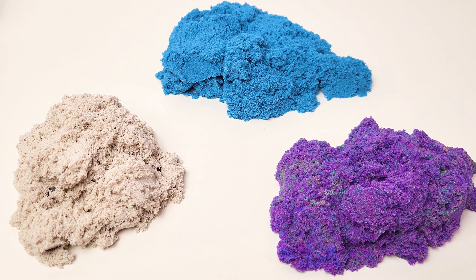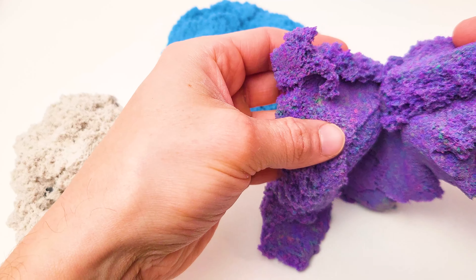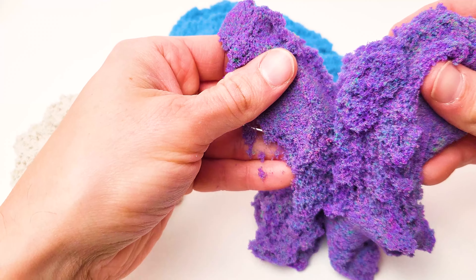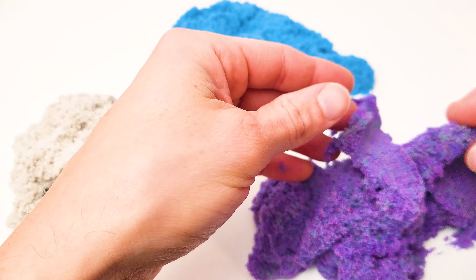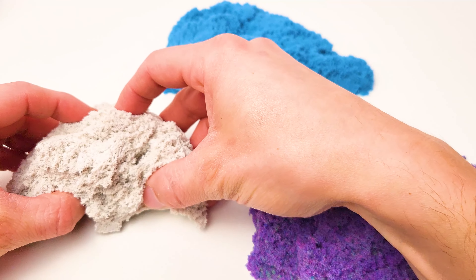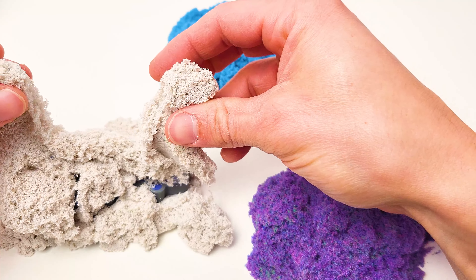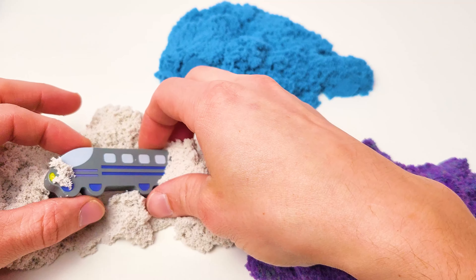Hey, some kinetic sand — purple, blue, and white. Anything inside here? Hmm, it feels really cool. What about the next one? Let's feel around. It's cold and it feels awesome. There's our train!